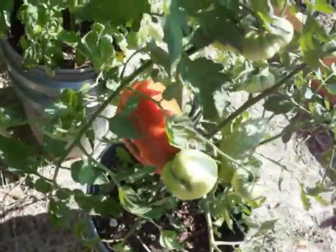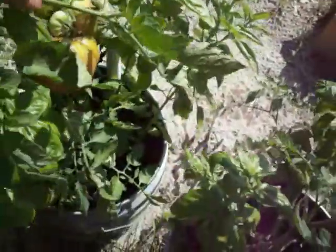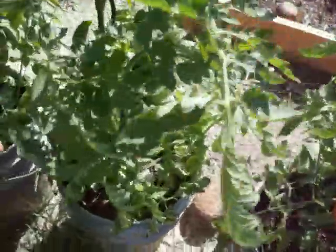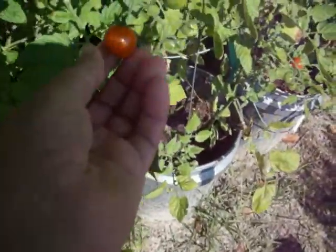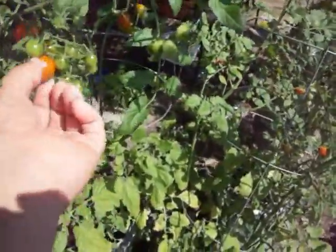This is a Cherokee Purple — these three plants here. Waiting on those, can't wait to try them. A lot of tomatoes yet to turn red. It's been hard to wait for them to turn redder, picking them like this.